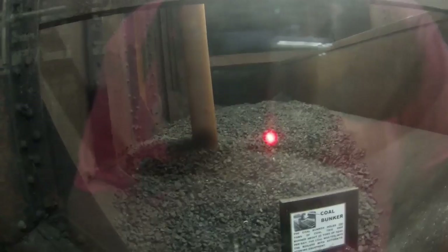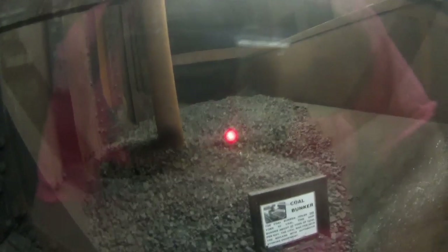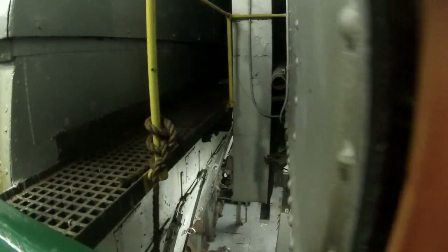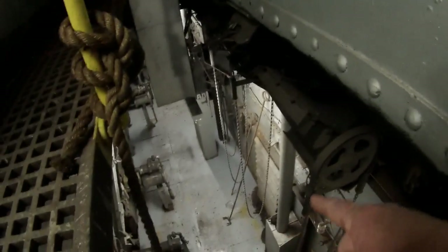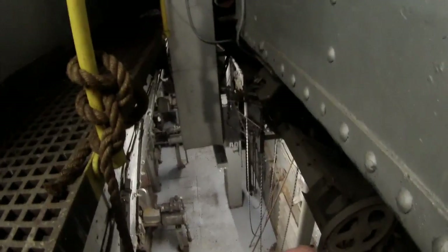The ship was fired by coal. This is the coal bunker. You can see the sloping sides — it would hold 300 tons of coal — and that would feed down to where they would be able to shovel it into the boilers.